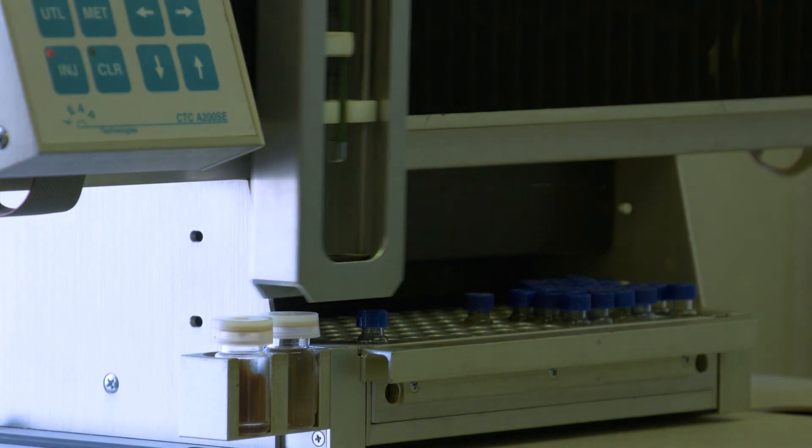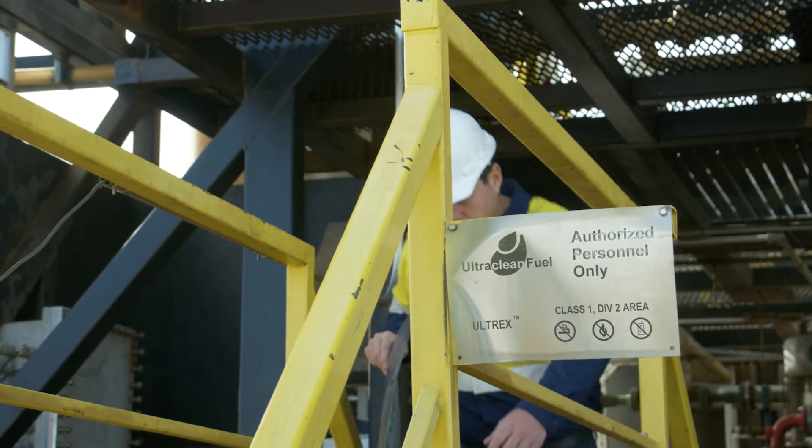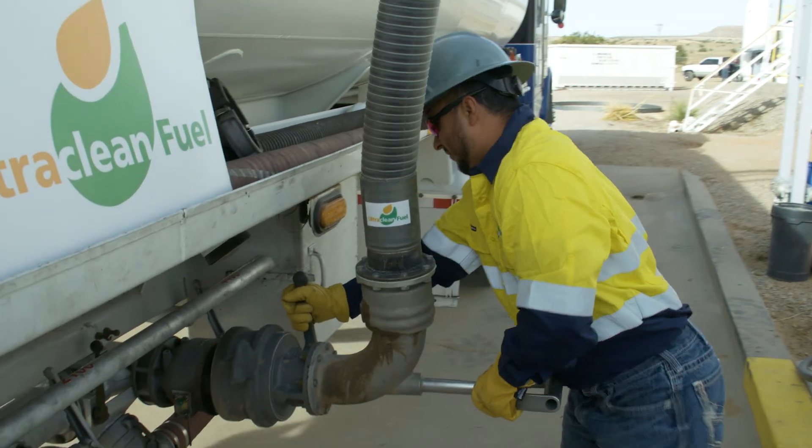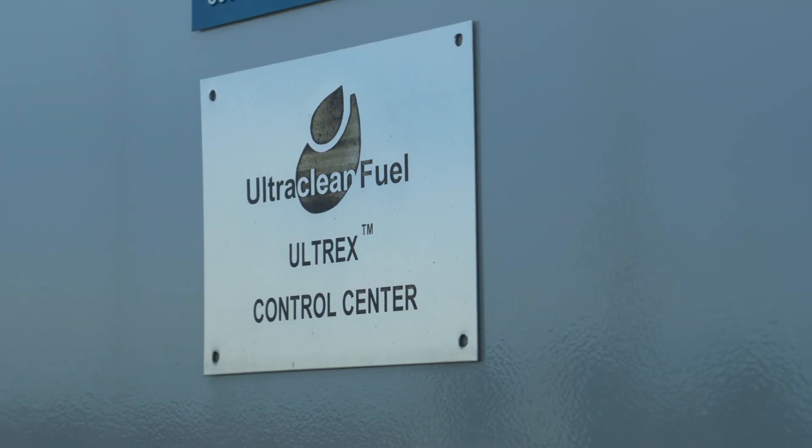Ultraclean has developed the Ultrex process — an oxidative desulfurization process that is capable of removing sulfur from diesel fuel to meet the most stringent mandated levels in a very efficient manner.